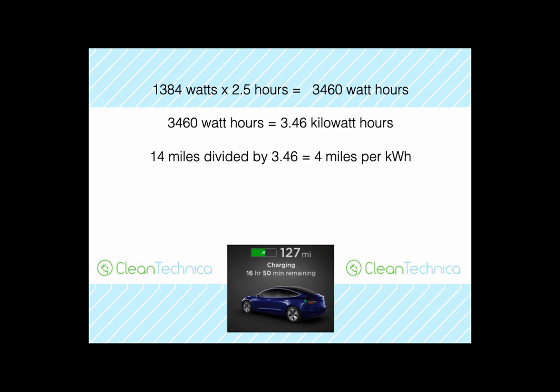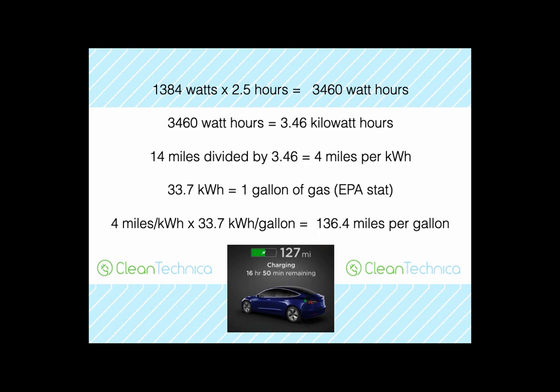From the EPA, we know that 33.7 kilowatt-hours is roughly equivalent to one gallon of gas. So what I'm seeing from my Tesla Model 3 charged from solar panels on my roof is 4 miles per kilowatt-hour times 33.7 kilowatt-hours per gallon, which yields 136 miles per gallon equivalent — pretty awesome. That's just one data point, but this is actual data.